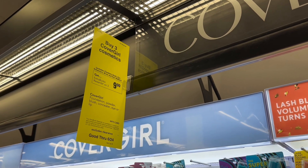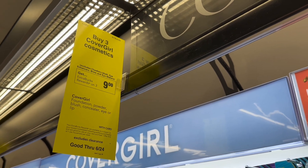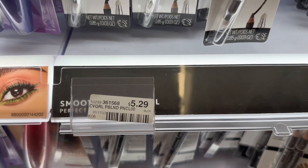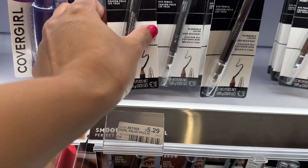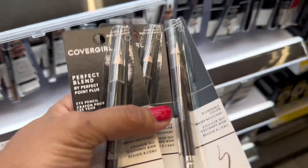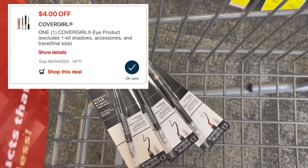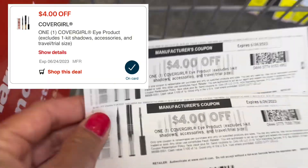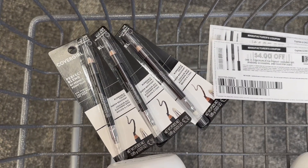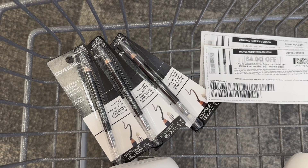Another money maker deal is for CoverGirl — buy three get back $9 in extra bucks. I have a lot of the twin brow pencils so I'm going to grab the Perfect Blend eyeliner. They are $5.29 in my store, so three totals $15.87. There is a $4 digital coupon and I printed a $4 coupon from coupons.com, so I'll pay $3.87 and get back $9 extra bucks — making this free plus a $5.13 money maker.